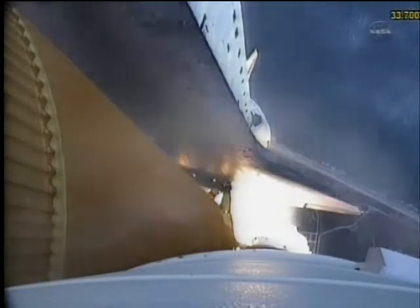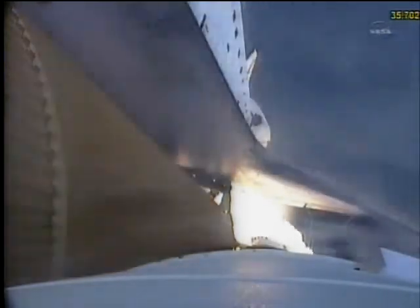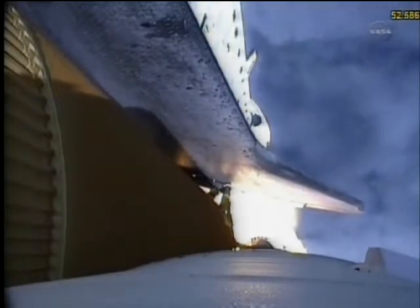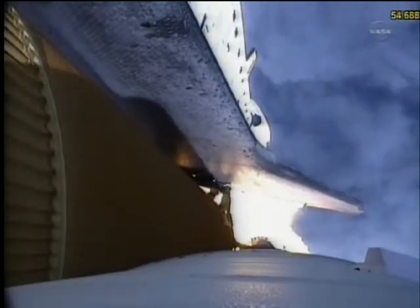Four-and-a-half million pounds of hardware and humans taking aim on the International Space Station. Forty seconds into the flight, the three liquid fuel main engines throttling back to 72% of rated performance in the bucket, reducing stress on the shuttle as it goes transonic for the final time. Standing by for the throttle-up call.